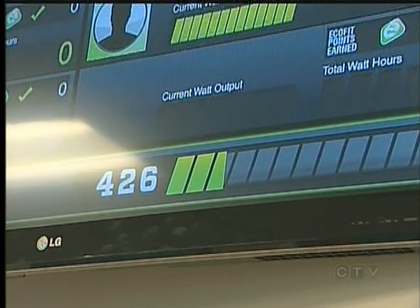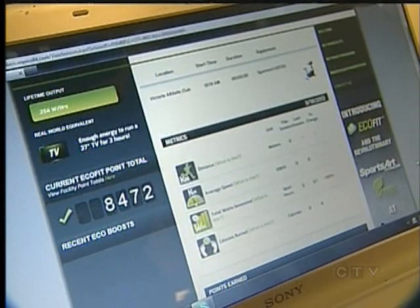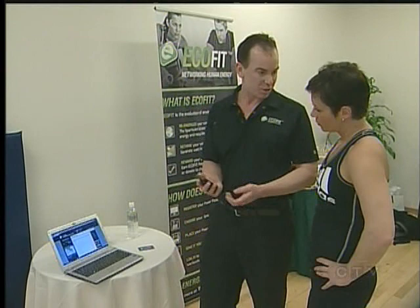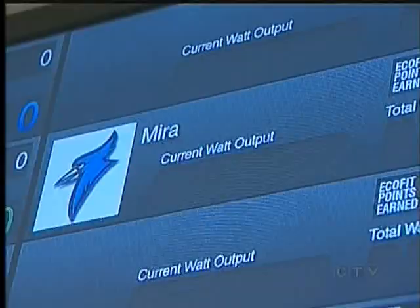Victoria Athletic Club users are rewarded for their watt-producing workouts. Powerpoints are accumulated every time they use a machine and can be redeemed at eco-friendly businesses. That's the whole idea behind it — you've been busting your butt in there, Myra. Good workout, so you've now redeemed your points for a water bottle or a t-shirt at the Victoria Athletic Club.